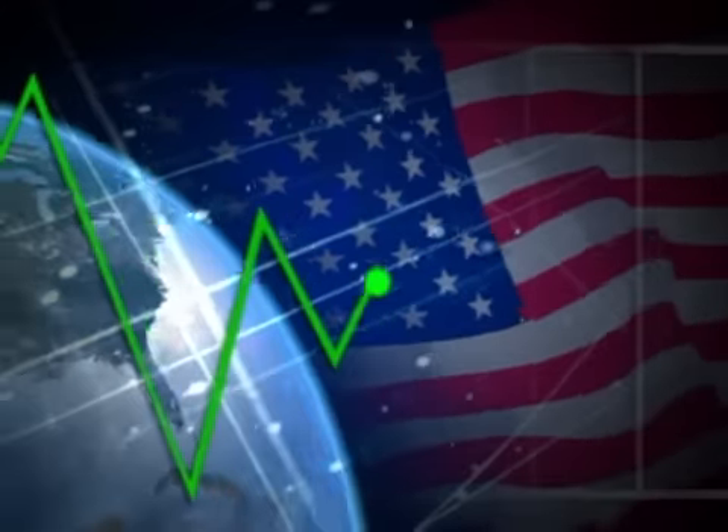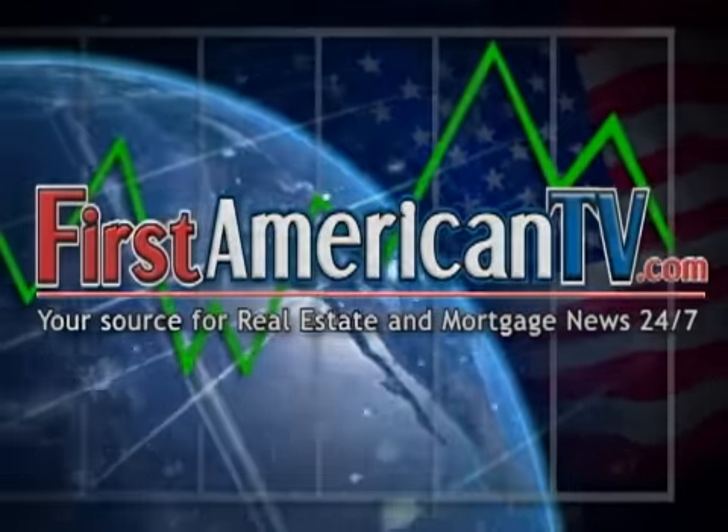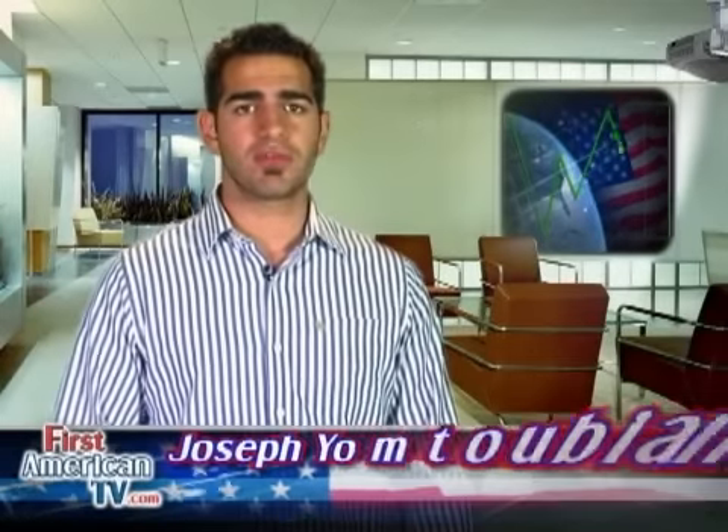Are you looking to purchase property but don't have a lot of money to spend? You may want to consider buying foreclosed property. Hey, this is Joseph M. Tubian and you're watching FirstAmericanTV.com, your source for real estate and mortgage news 24-7.